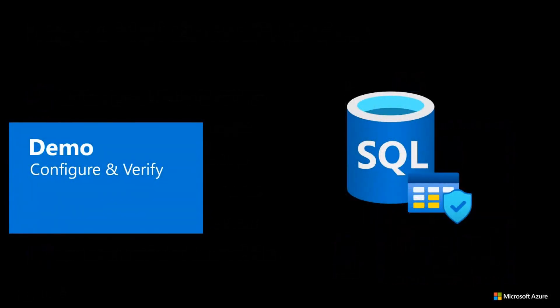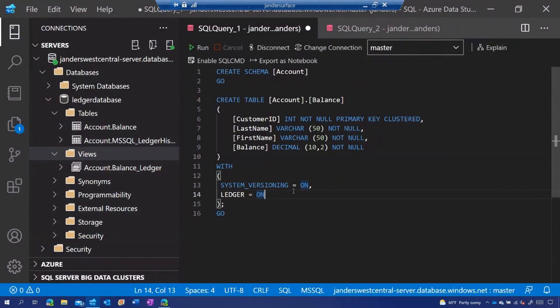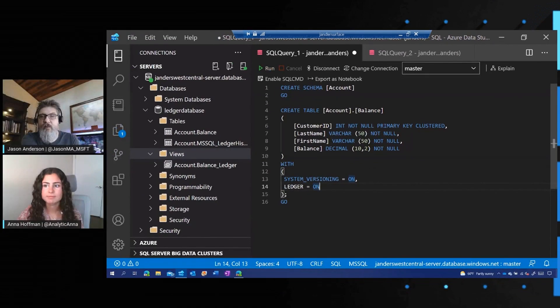So let's jump into a demo. I'm connected to a database where I've already created a table — think of it as a simple bank account scenario where I have a customer and their bank balance. When I created this T-SQL statement, I specified the 'ledger equals on' argument — a new argument that makes that table an updatable ledger table. Once I've created that table, you'll see that actually three objects have been created: the account balance table itself, the history table, and the ledger view.